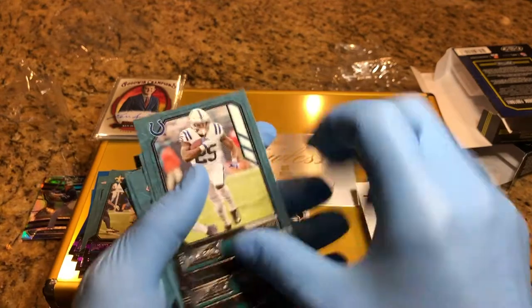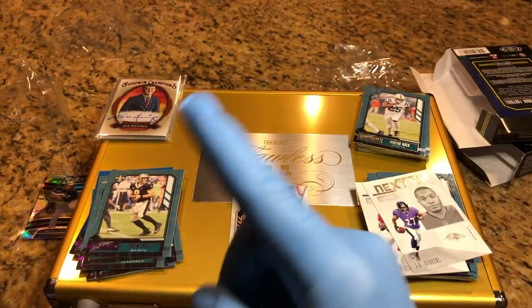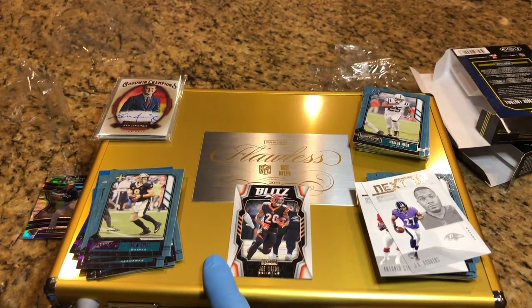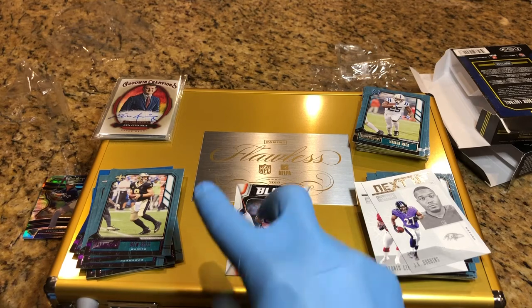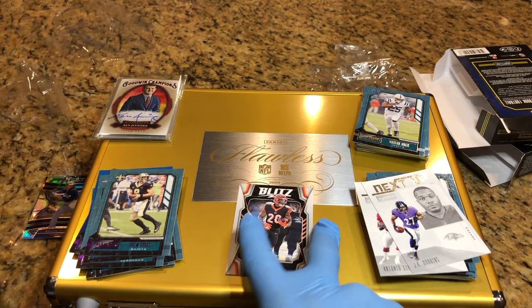Thanks for watching. Don't forget to hit that like and subscribe button, and check out that video right up there to see what's in this flawless briefcase giveaway. Don't forget to leave a comment — it's going to get you two entries: one for the briefcase and one for our monthly drawing coming up soon.